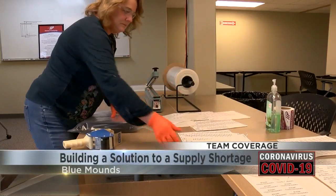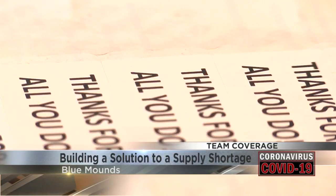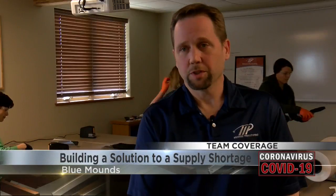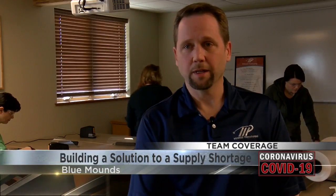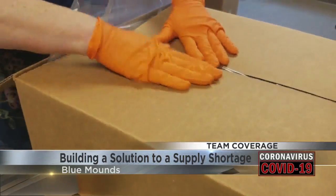But this help could be the answer as a community builds a solution one shield at a time. We all have friends in health care. We all have relatives in health care. This is just an opportunity to try and get them home safe at the end of the day. Reporting in Blue Mounds, Jennifer Kleezy, 27 News.